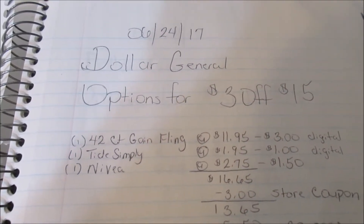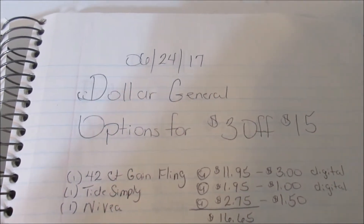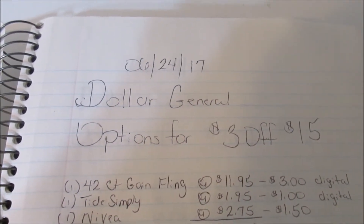Guys, I am coming to you today with some options for the Dollar General $3 off $15, which is going to be Saturday, June 24th.